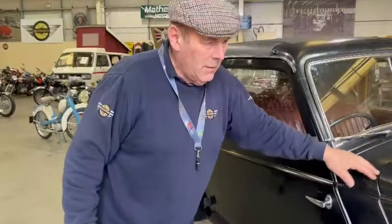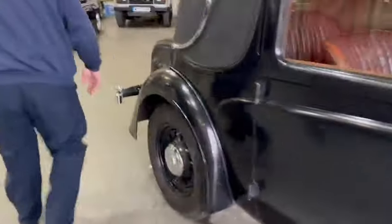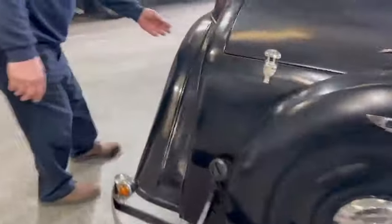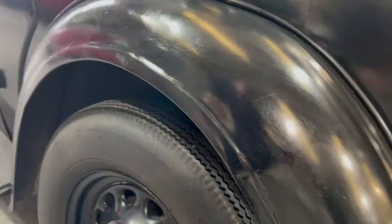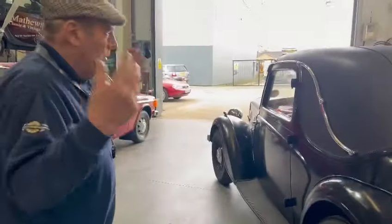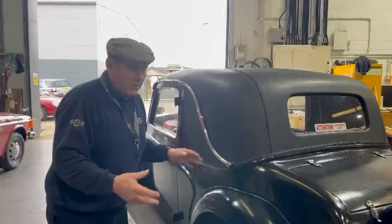Very poor paintwork. Decent body. A little bit of corrosion — I'll just show you. Just a little tiny bit, just on here. Bits and pieces, but nothing much at all. Basically, let's face it, it wants painting. But I'd rather it want painting than a new roof or a new interior.